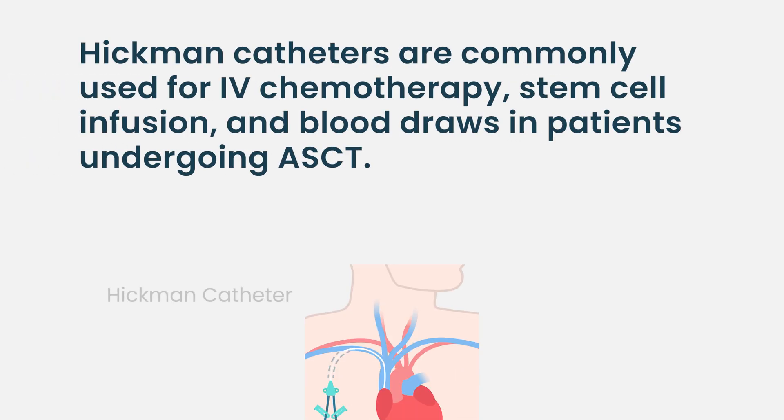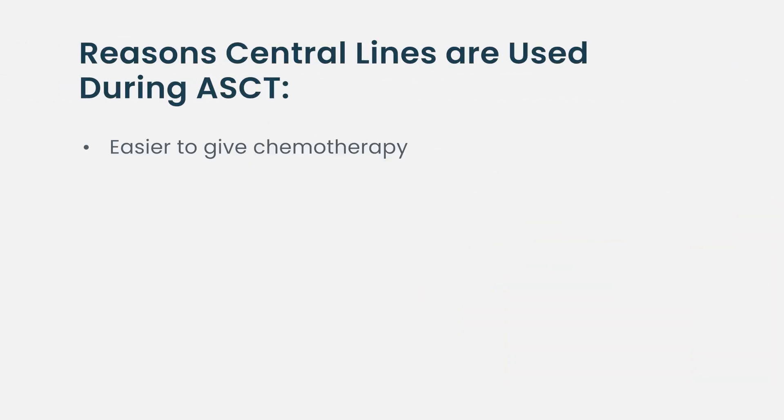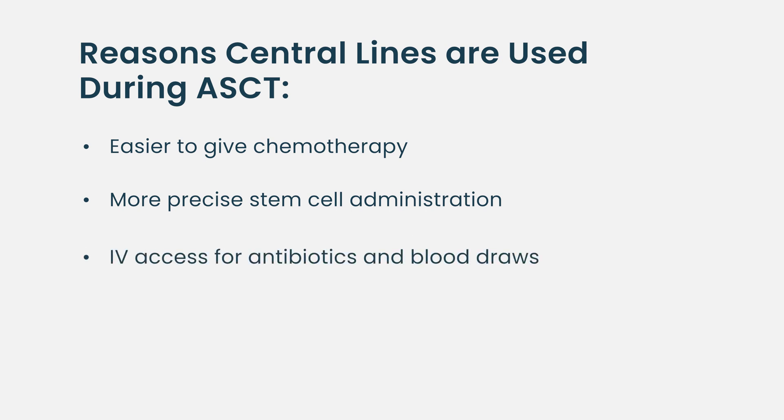Hickman's are also central lines put in the neck, but they tend to be thinner. They are often used preferentially in patients being admitted, and for myeloma patients admitted for transplants, because you need central lines for a couple of reasons. The chemotherapy is easy to give, and the stem cells are getting to where they need to go. Also, a typical auto transplant patient may need IV access for antibiotics, blood draws, and transfusions for two to three weeks — this Hickman can be left in there throughout.